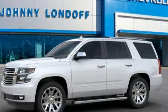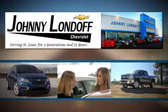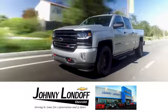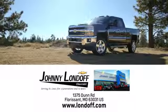Stop in for a test drive and make it yours today. At Johnny Londoff Chevrolet, our goal is to make sure all our customers are completely satisfied. There's no wonder we're the preferred dealer alternative for St. Louis Chevrolet shoppers. Call, click, or stop in today.